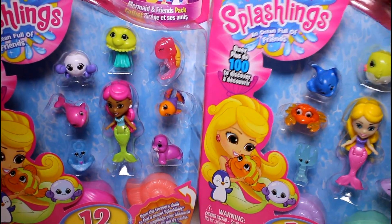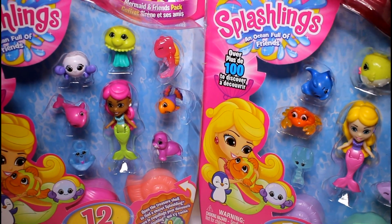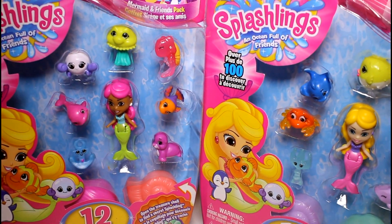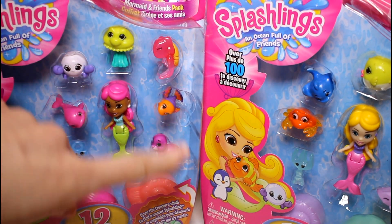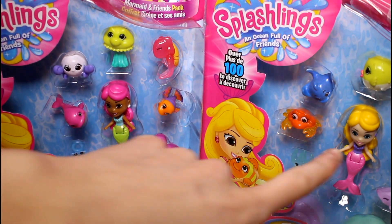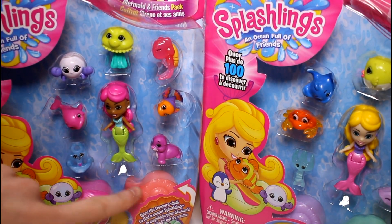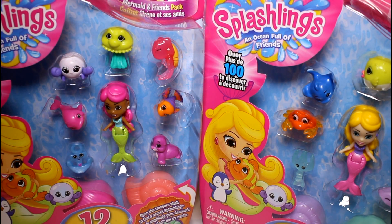Hey guys! Today I'm here with a brand new toy. I am so excited. These look so, so, so cool. They're called Splashlings. I think they're kind of like Shopkins, to be honest, from what I could tell. So you collect all these little different critters and mermaids, and they come with surprise little Splashlings inside, and there's over a hundred to discover.